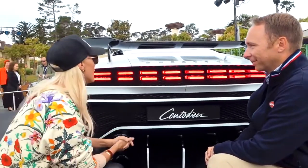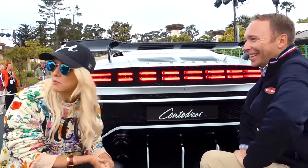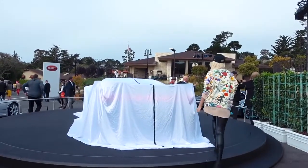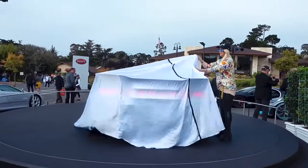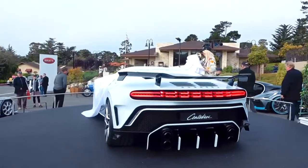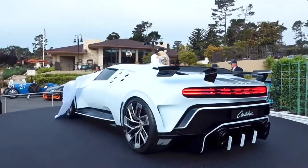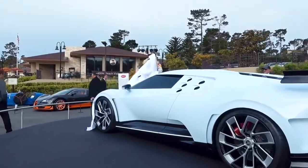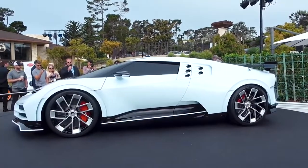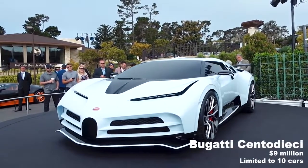This is my favorite part of the car, so I'm just gonna chill out here for a bit. Someone bring me a drink. Here we are. This is the moment — the Cento Dieci in real life. This is so exciting. Supercar Blondie here at Pebble Beach in California. Come with me.